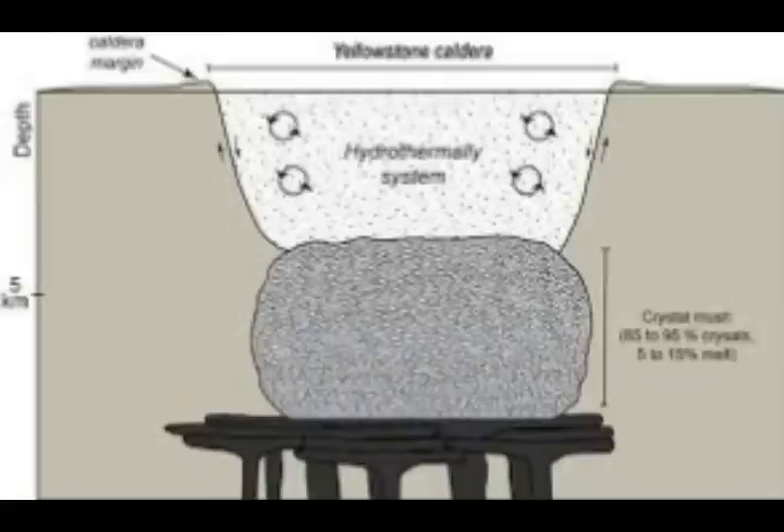This is what scientists have shockingly revealed. The magma chamber under Yellowstone, in northwest US, in Wyoming, near Montana and Idaho, is the source of the supervolcano's potentially cataclysmic power.